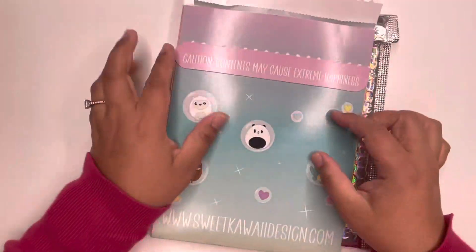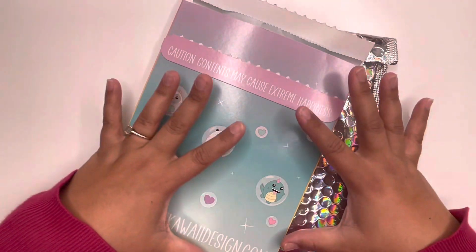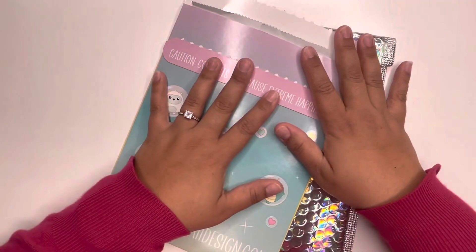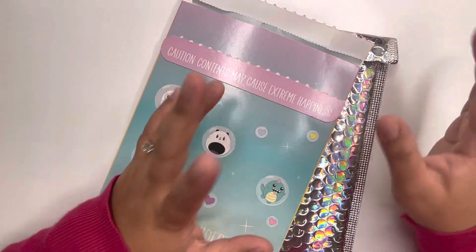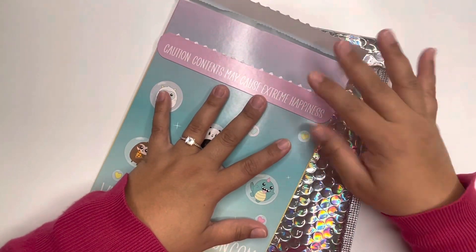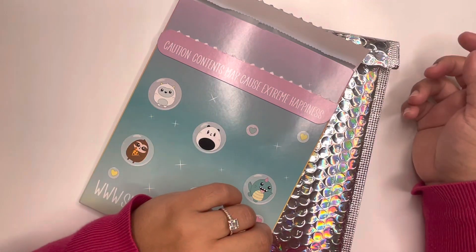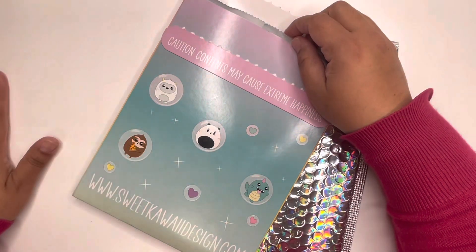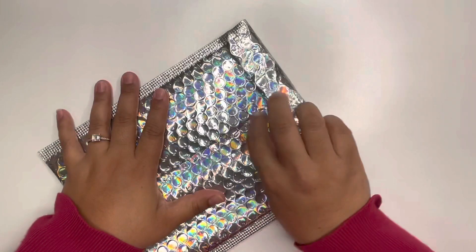Hi everyone, welcome back to Planning with Mel! If you're new, today I am doing a haul because I just received these packages. There's another one but I already opened it and I'll show you what was in it — I just couldn't wait. These are still unopened though. Let's go ahead and get started, let me open up this one first.